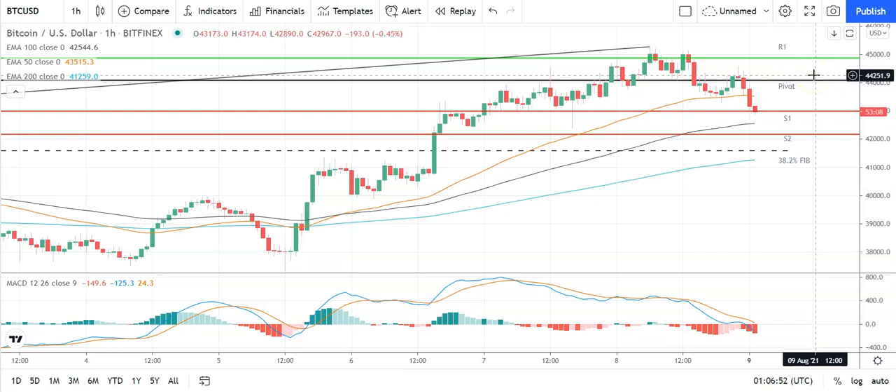In the event of a broad-based crypto rally, Bitcoin could target 47,000 levels before any pullback. Second major resistance level sits at 46,064. Failure to move back through the first major support level at 42,979 would bring the second major support level at 42,164 into play. Barring an extended sell-off on the day, however, Bitcoin should stay well clear of the 38.2% Fibonacci at 41,592.